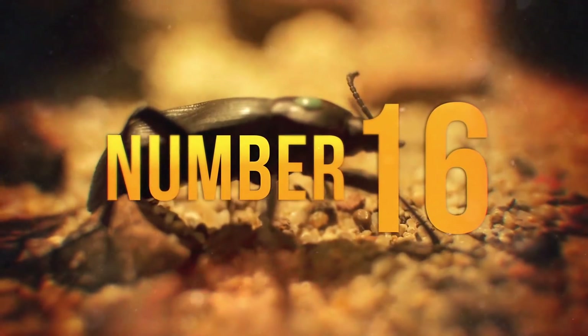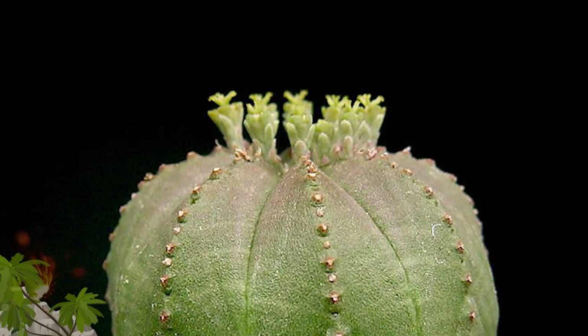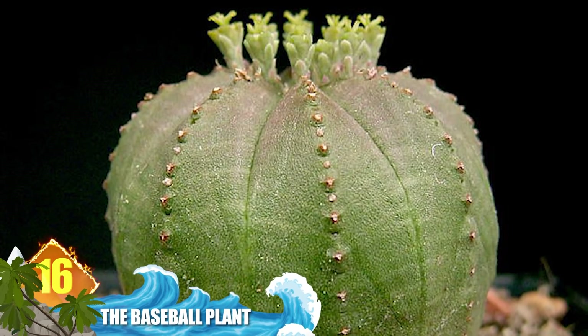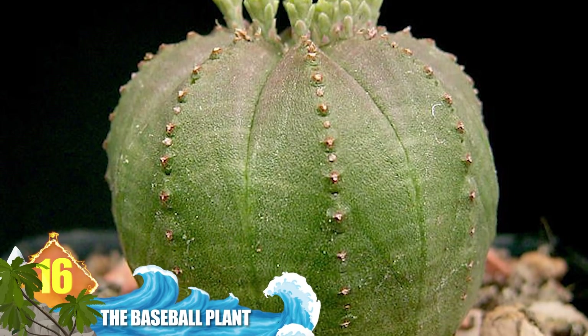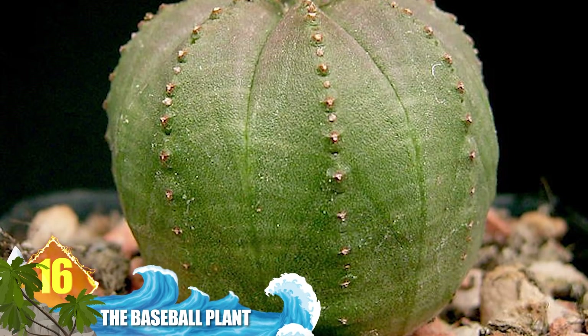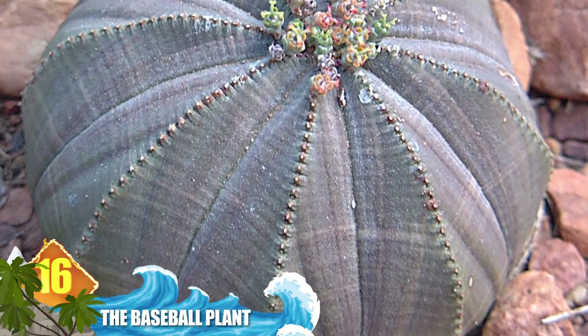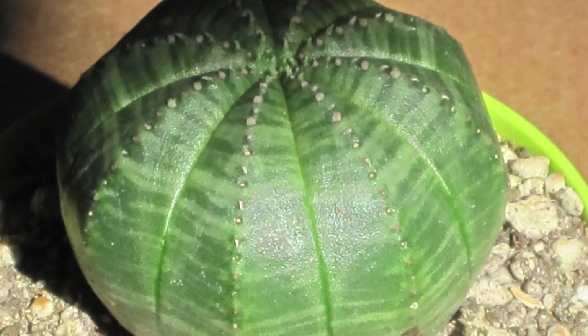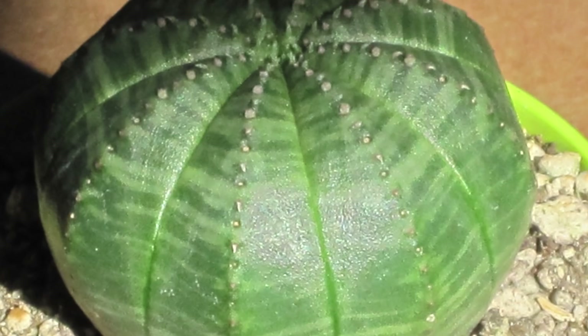Number 16 – The Baseball Plant. Endemic to a small region of South Africa, most specimens have a 6-inch diameter with 8 ridges and a series of small protuberances. You might have to use your imagination to see the resemblance to a baseball, but its unique shape has made it over-harvested by plant collectors.